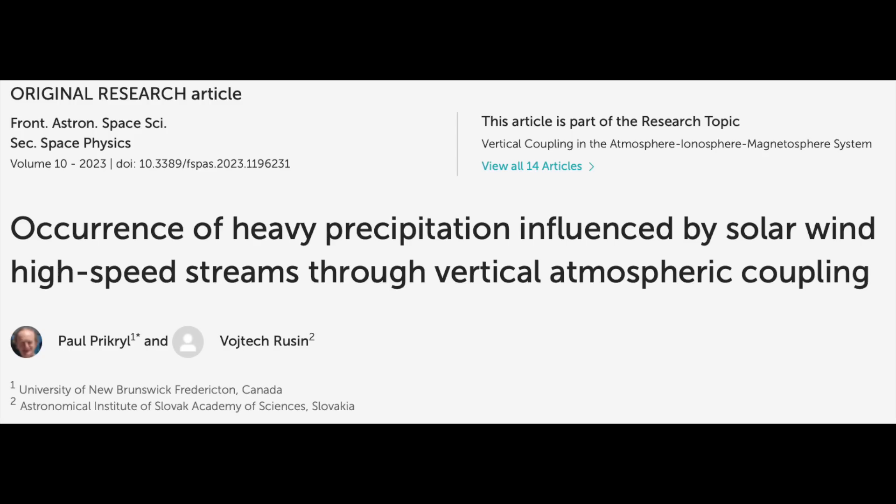This paper did exactly that. By studying Canadian severe storms — both summer rain events and winter snow events — they track their occurrence to be heavily influenced by the solar wind interaction with the Earth, with the auroral oval and precipitating particles from space as the driving mechanism exciting the clouds, the atmosphere, etc.